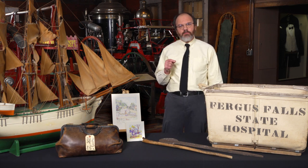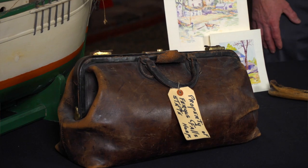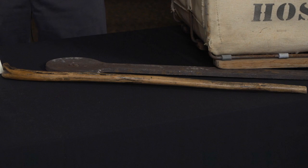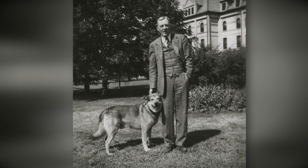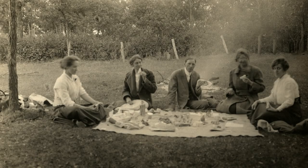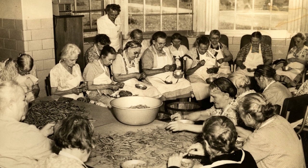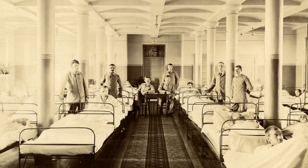We have a couple items that belong to William Patterson. One was his doctor's bag, because he was hired as a physician, and another item was a cane. William Patterson was well known for taking daily walks around the hospital with his dog and his cane. Legend has it that he would actually greet patients and staff alike by their first name. When you consider there were anywhere from 1,500 to 2,000 patients and hundreds of staff, how in the world could he remember people's names? But that's the legend that William Patterson garnered.